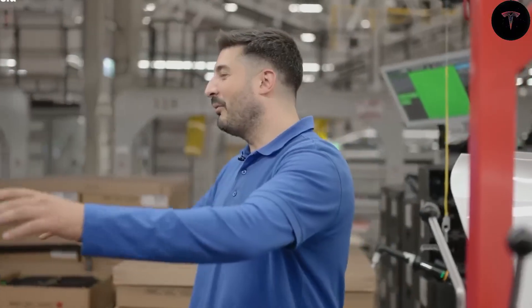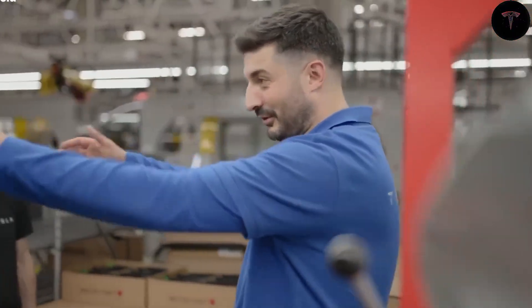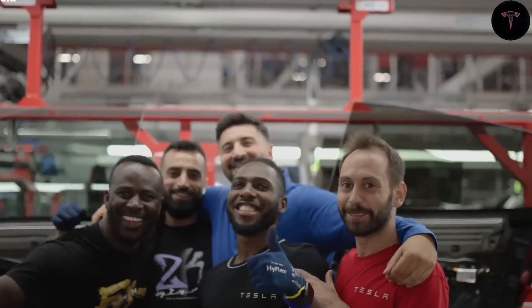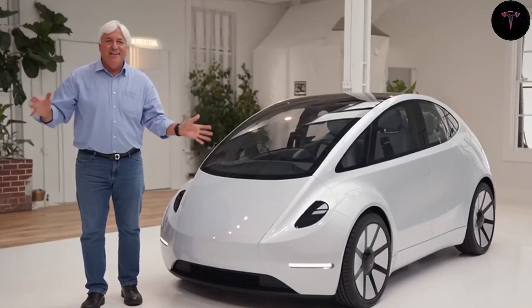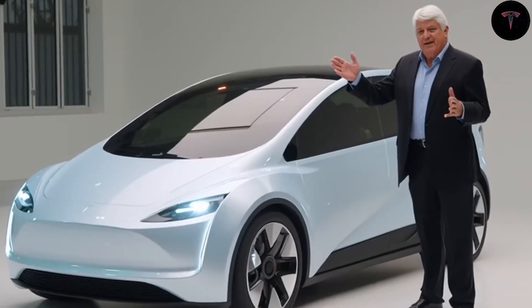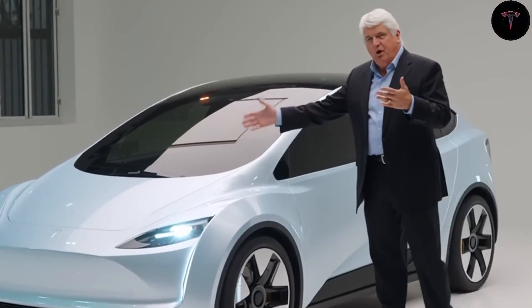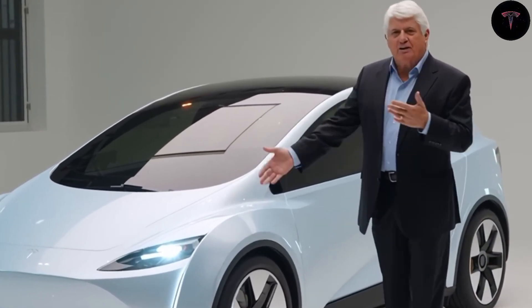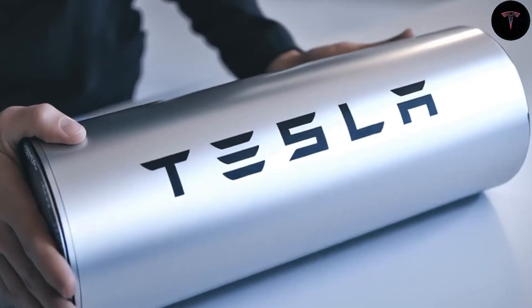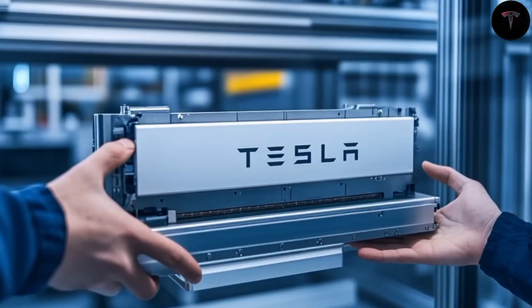Tesla has been upfront that the Model 2's priority is affordability over luxury or high performance. As a result, the vehicle will have a simpler software suite and fewer premium features, omitting elements like rear displays, ventilated seats, sunroofs, acoustic glass, and power folding seats. It will also feature basic audio and lighting options, and no heating for the rear camera, reducing parts and assembly complexity.